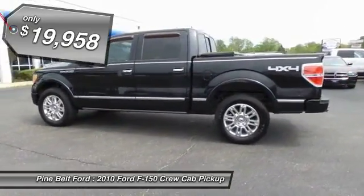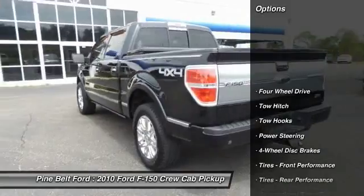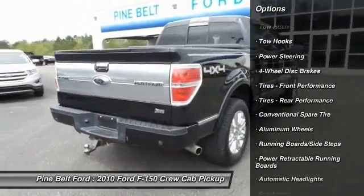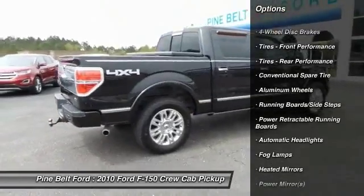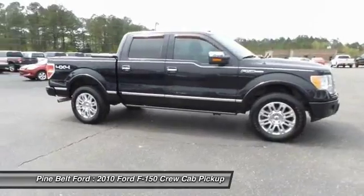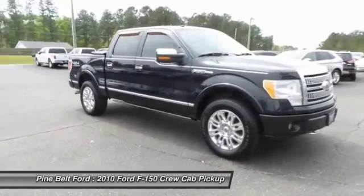Here are some of this vehicle's great options: stability control, traction control, anti-lock braking system, power passenger seat, steering wheel audio controls, keyless entry, CD changer, backup camera, tow hitch, Bluetooth. Come take a test drive today.